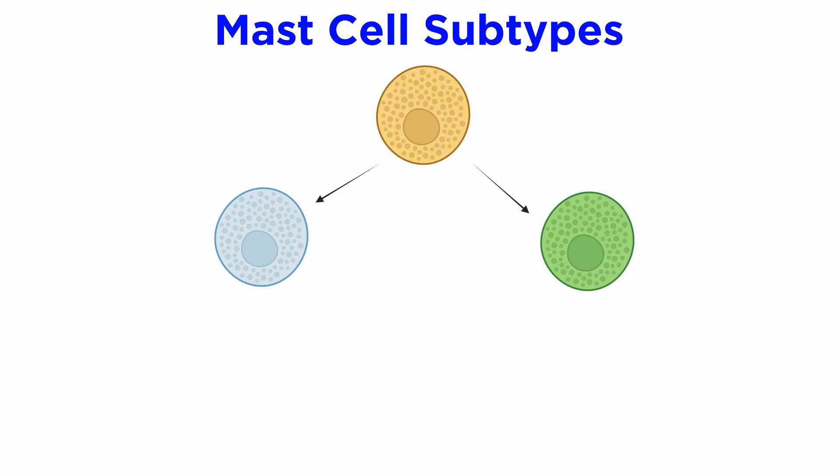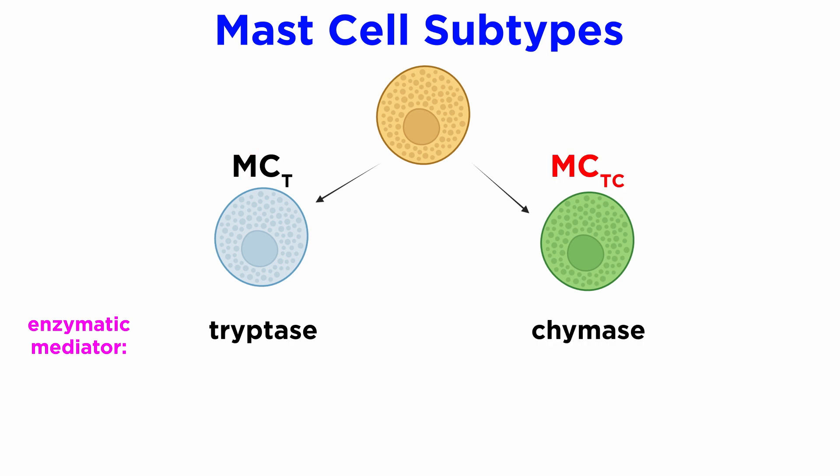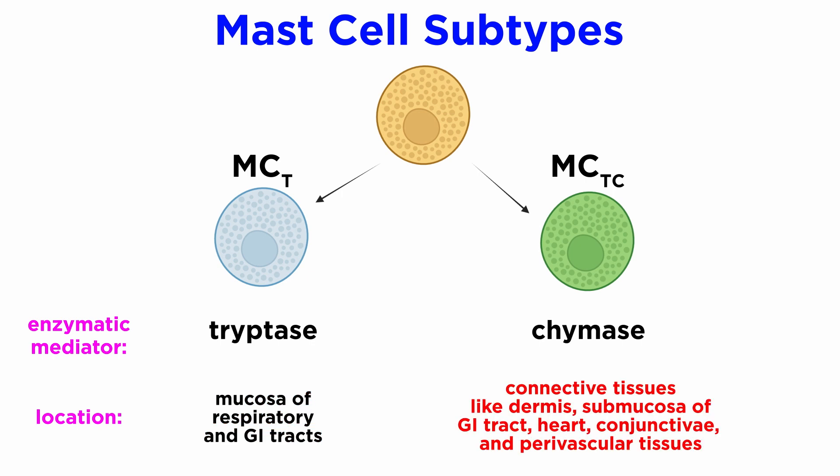In humans, MCs are classified into two major subtypes: MCT cells, or tryptase, and mast cell-specific chymase, or MCTC cells, each found in different locations. Tryptase and chymase are the enzymatic mediators stored in MCs, and tryptase staining is generally used to identify tissue MCs. MCT cells are the prominent mast cell type within the mucosa of the respiratory and gastrointestinal tracts and increase in number with mucosal inflammation, whereas MCTC cells are localized within connective tissues such as the dermis, submucosa of the gastrointestinal tract, heart, conjunctiva, and perivascular tissues.